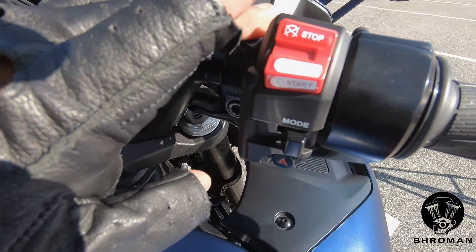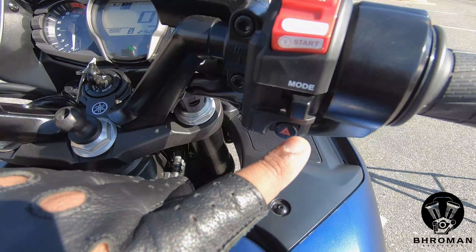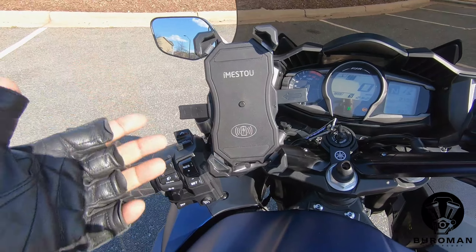On the right-hand side, you have the kill switch, start-stop, the ride mode selector, and the hazard lights. And this is a wireless charging mount that the owner has installed.